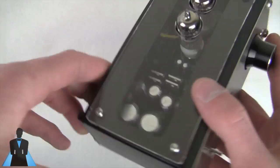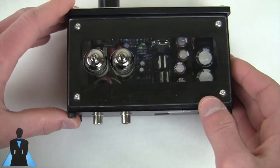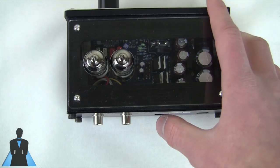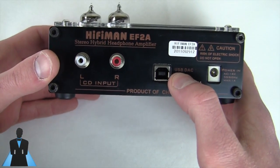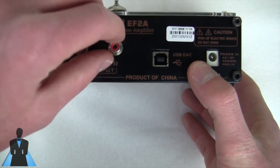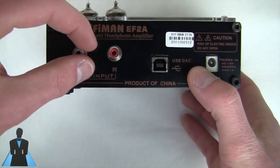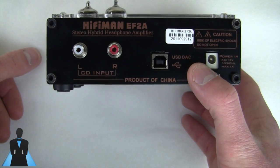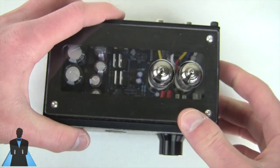This amplifier also features a DAC — a digital-to-analog converter — which is why it has a USB port. With the EF2A you get the unit itself, two stock tubes, a Chinese wall adapter, and a high-quality USB cable, which is necessary for best sound. The DAC converts a digital USB signal to an analog signal for your headphones. It also has an analog RCA input, but it's not great — no S/PDIF, no coaxial, no optical. The DAC chip inside is a Burr-Brown PCM 2702, which is decent but only capable of 16-bit audio. I found I got much better sound through the USB DAC.